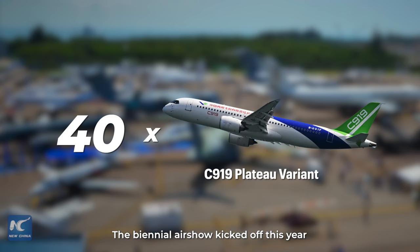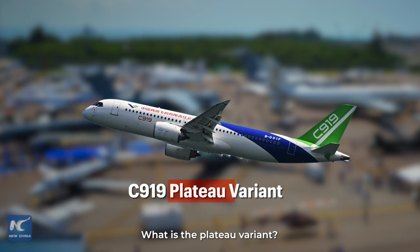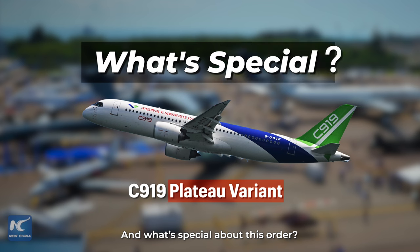The airshow kicked off this year with an order for 40 C919 plateau variants. So what's the plateau variant, and what's special about this order?